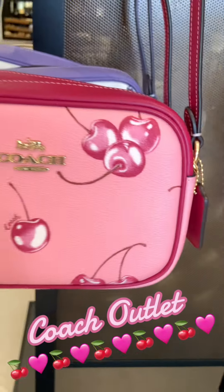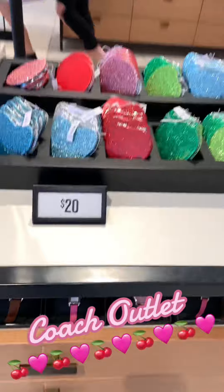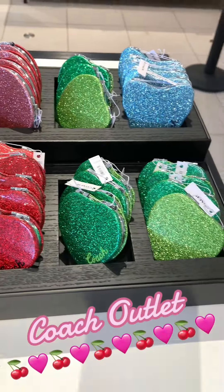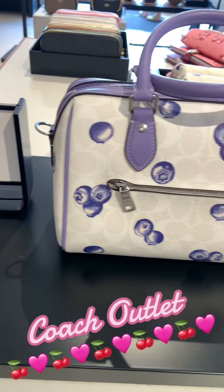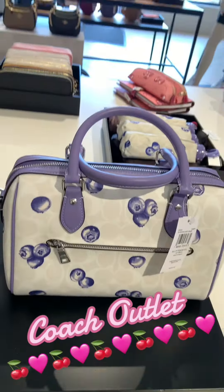This is a cute little camera bag — it has the signature Coach tag on the side. These are some mirrors. If you want to do stocking stuffers for Christmas, these are a really good piece to pick up because they're only $20, which is good for a name brand mirror.